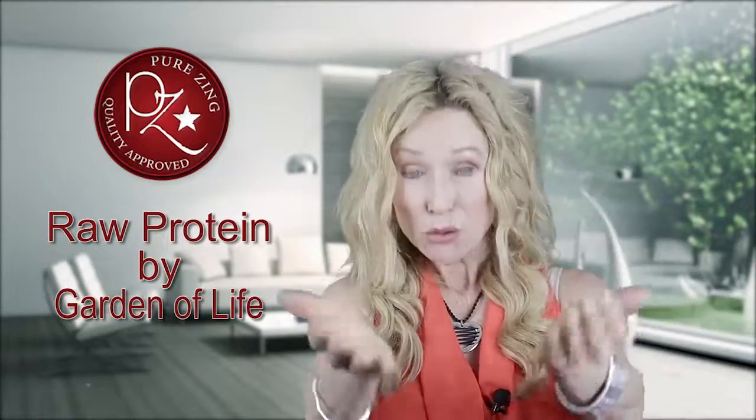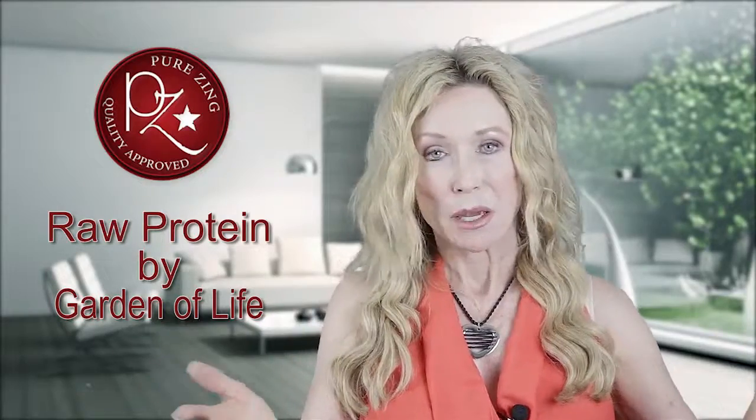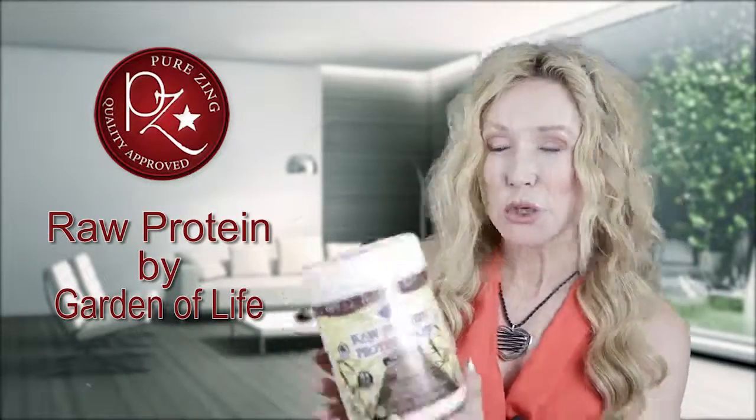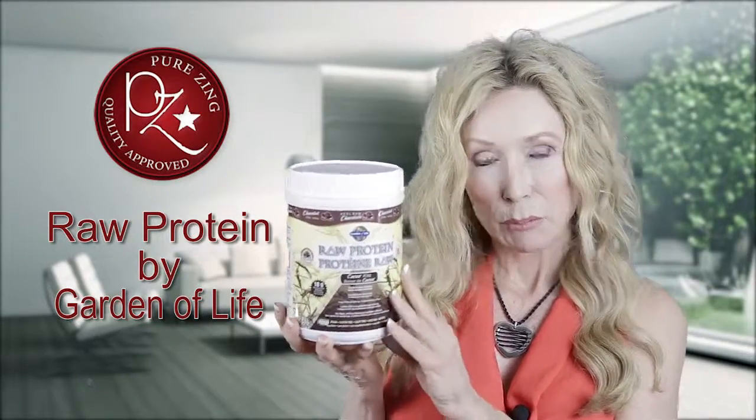Many of us, myself included, are looking for alternative protein sources rather than the traditional meat, poultry, and eggs. So I'm reviewing right now a choice that I use — this is a raw protein from Garden of Life.